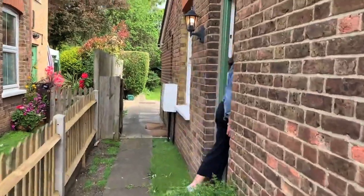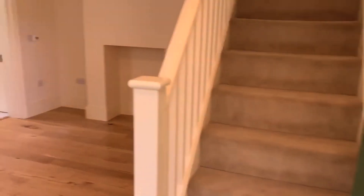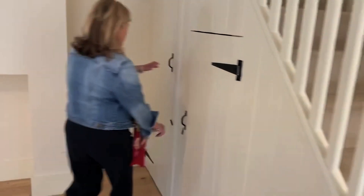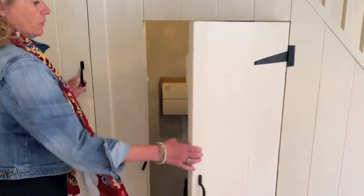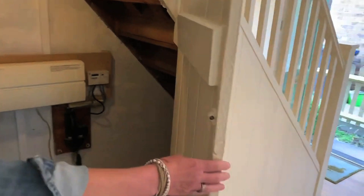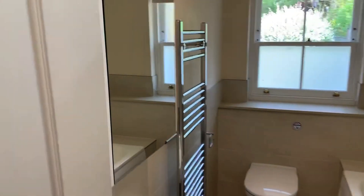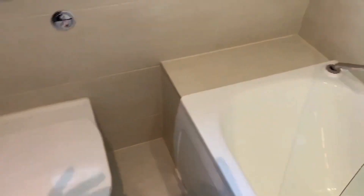Come on into the house. You lead straight into a reception room which you could use as a dining room. Directly off there is a kitchen and bathroom. This is under-stairs storage. You're right in the bathroom, newly fitted with a shower above the bath, and it overlooks the rear of the property.